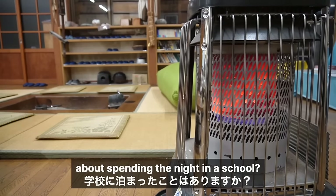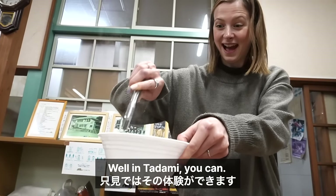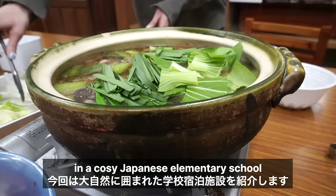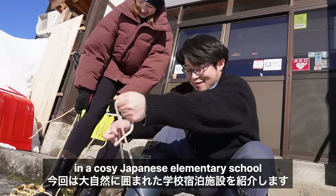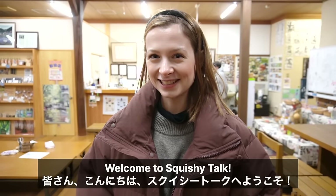Have you ever thought about spending the night in a school? Well, in Tadami, you can! Join me today as I spend the night in a cosy Japanese elementary school completely surrounded by nature. Hello everyone, welcome to Tadami!